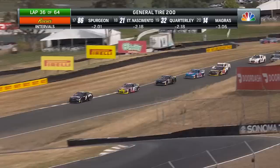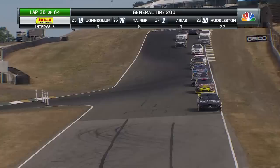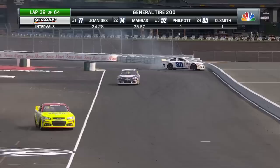Parker Retzloff going to pick up a position as well, taking over fifth from Sean Hingarani in the number 15. Look at Tyler Reif making up some ground in the 41 car. Ryan Preece and Sammy Smith driving off into the distance. We're going to have some contact there — Landon Lewis getting into the number 80 of Brian Comiskey, and Comiskey goes around. A tough break for Brian Comiskey, who was battling just outside the top ten — he's going to give up a ton of positions.